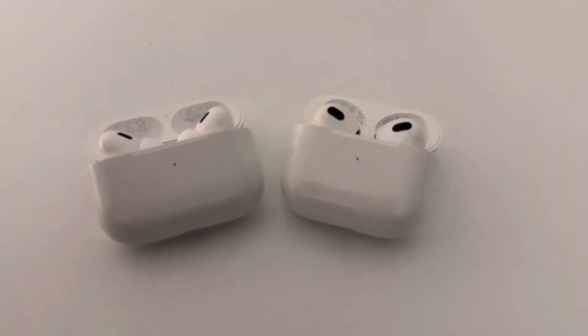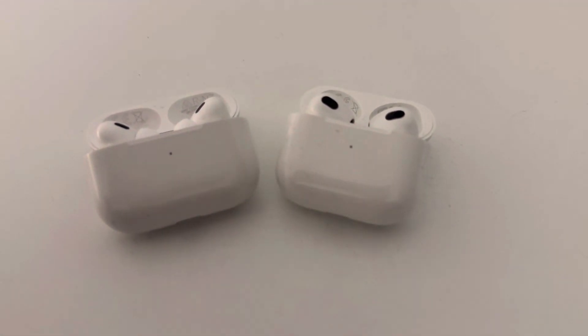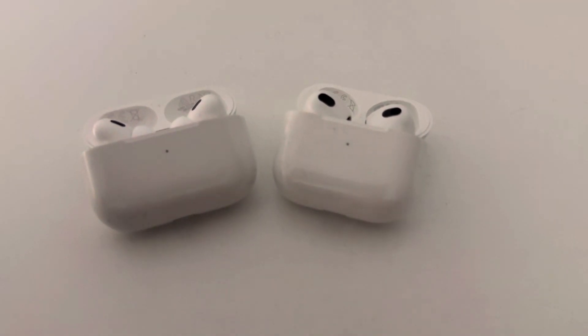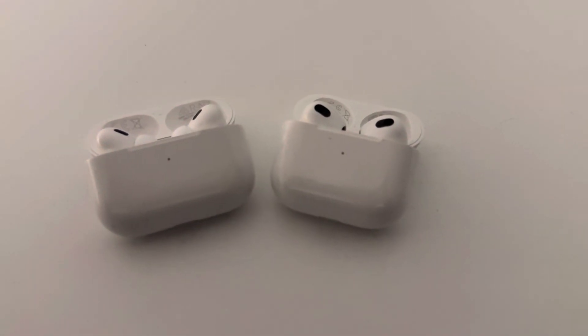That's why I always recommend it — the price of Apple also comes with great customer service, and this isn't the first time we've seen it. Let me know your experience with the AirPods in the comments. If you like this video, please hit the thumbs up and subscribe to our YouTube channel. Thank you very much for watching.